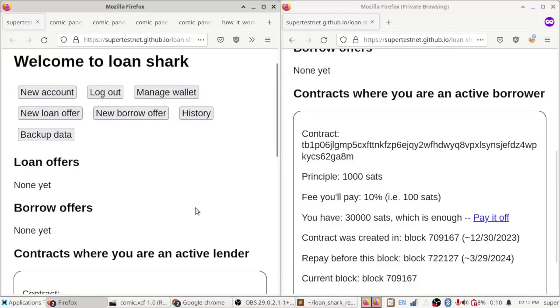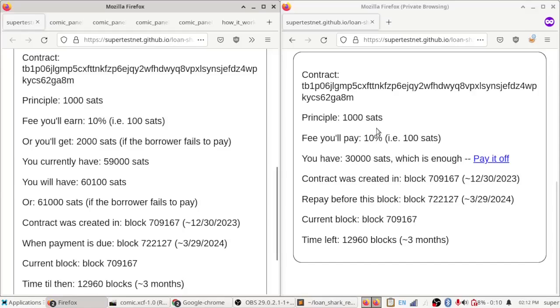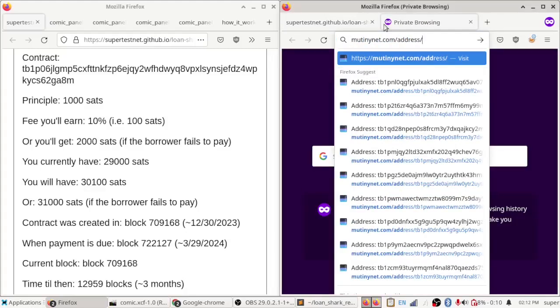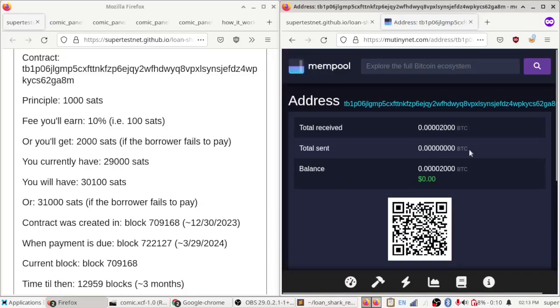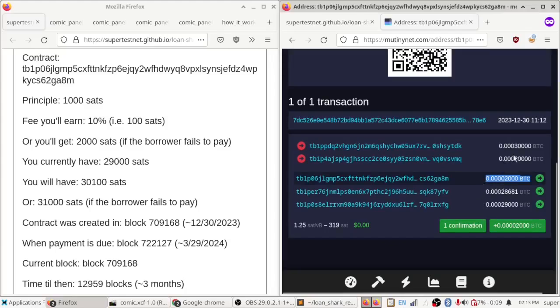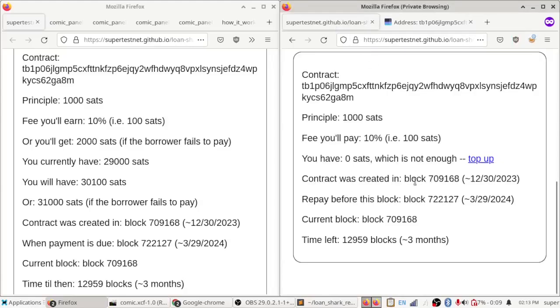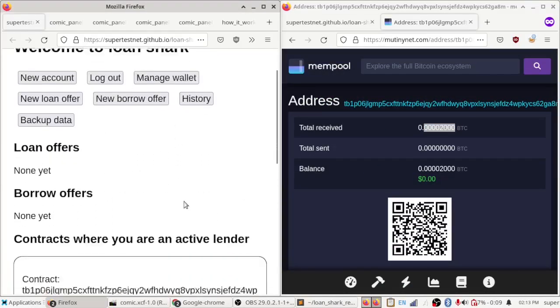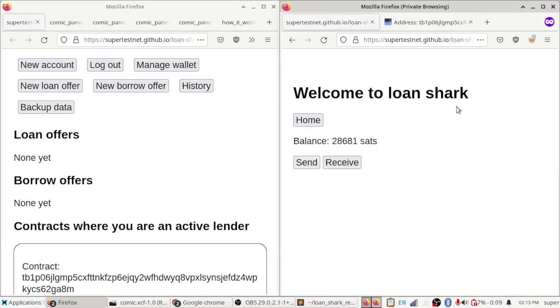What happened here is pretty cool. We agreed on a Bitcoin address that encodes our contract. If we look at this Bitcoin address on mutinynet.com — used here for demo purposes before moving to mainnet — we can see there are 2,000 sats in it. The principal was 1,000 sats and 2,000 sats were locked as collateral. Then 1,000 sats went from the lender to the borrower in an atomic swap. The borrower started with 30,000 sats, put in 2,000 as collateral, and received 1,000 as principal, so he's now closer to 29,000 sats after transaction fees.